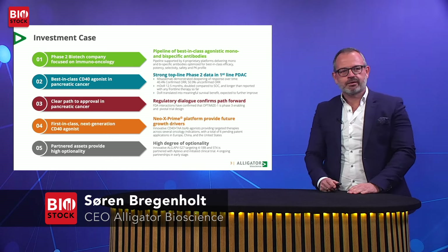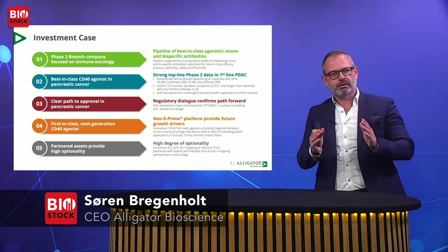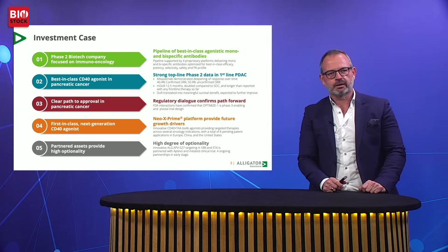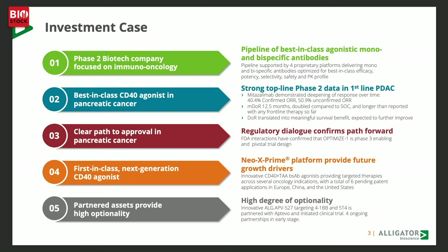Alligator is a clinical-stage biotech company exclusively focused on immune-stimulatory antibodies in cancer. Over the last couple of years, we have developed mitazalumab as a best-in-class CD40 agonist in pancreatic cancer. And based on the data from that study, we have established a clear path to approval in that indication with the FDA.